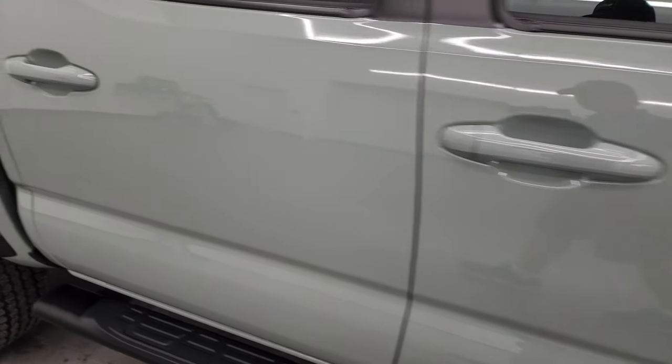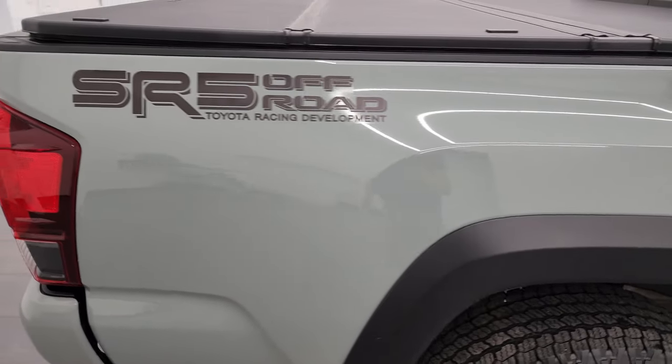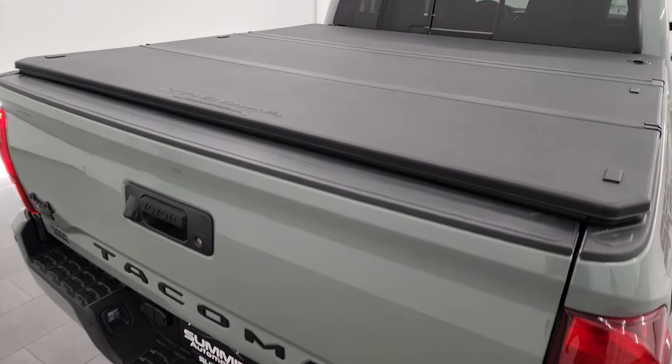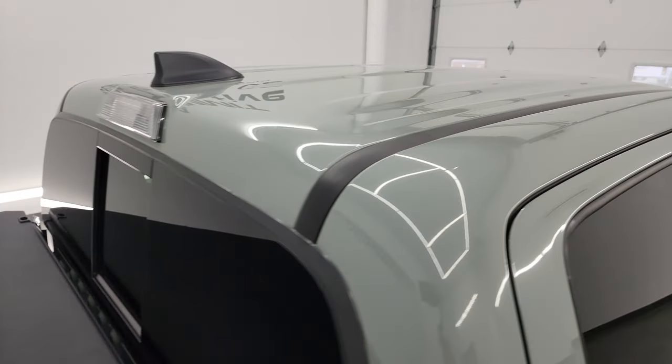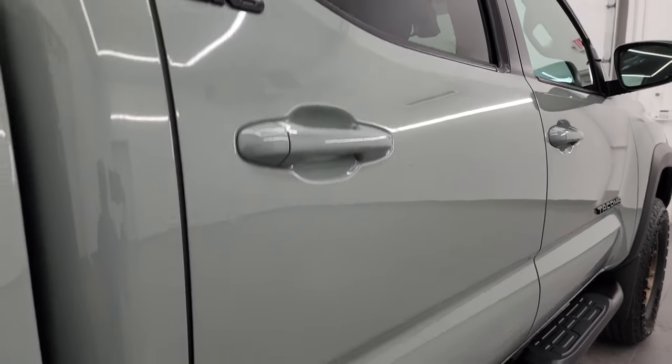How reflective and mirror-like that paint is. I take these HD videos so if you're far away or even close by and just cannot make the trip down but you're still interested in purchasing the vehicle, you can see the truck, hear the truck, and have confidence in the vehicle before you even get here — so when you do arrive there are absolutely no surprises and you can make a smart and informed buying decision from wherever you're at.